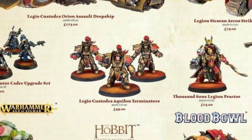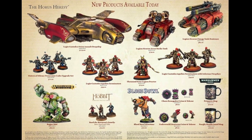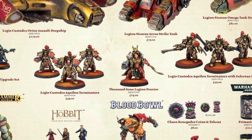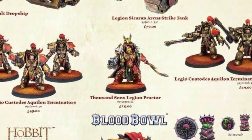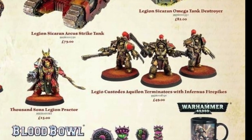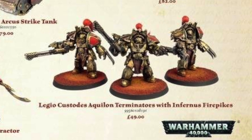For me, I've always wanted to get Custodes Aquilin Terminators, so they're pretty much a must-buy. Then the Thousand Sons Legion Praetor at £25 — reasonable price, lots of detail, and if you're a Thousand Sons player I'd be very jealous. Then the Legio Custodes Aquilin Terminators with Infernus Firepikes — Strength 6 flamers, with gauntlets for close combat. They look really cool but I'm leaning more towards the regular Aquilin Terminators. Custodes just have three of these Terminators — three wounds each — and you can have squads of three or six.